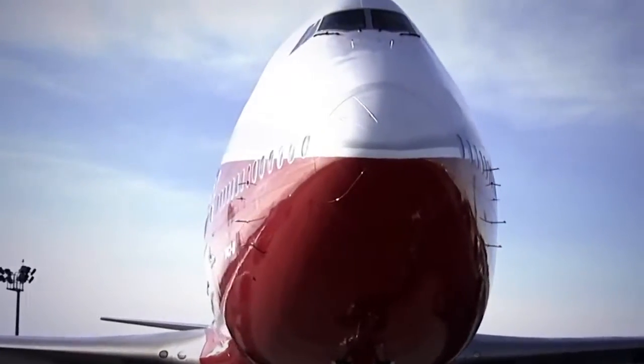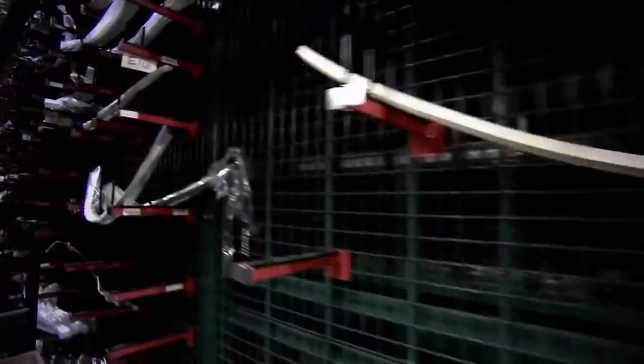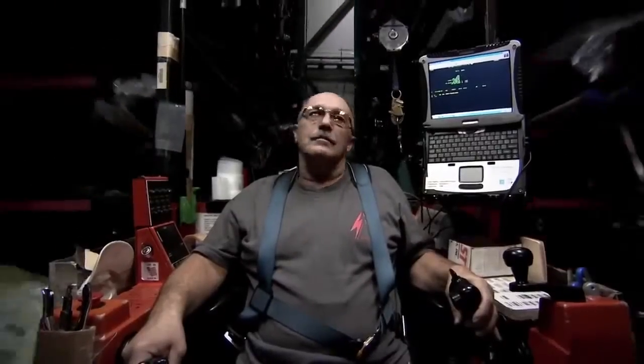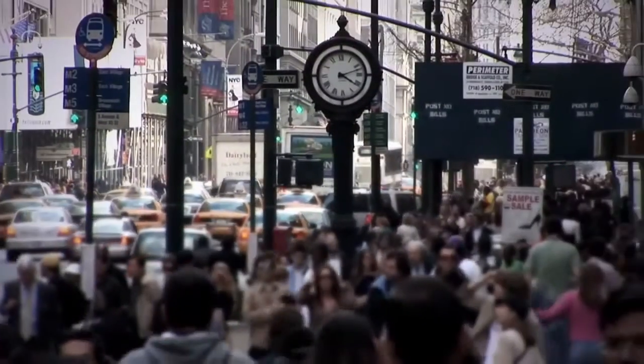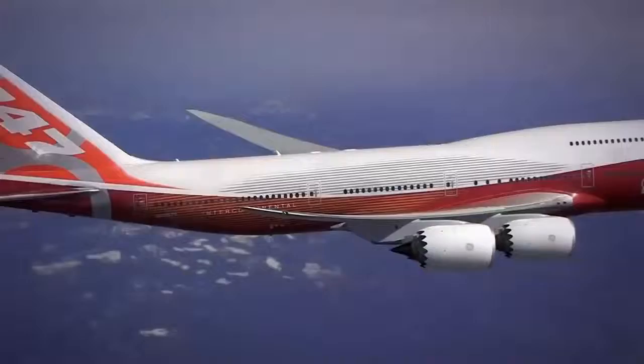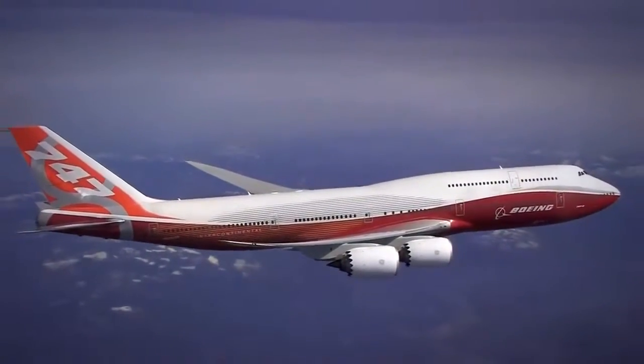Its sheer size astonishes. It's as tall as a six-story building, two-thirds as long as an American football field, and it's made of six million parts. And, oh yeah, it flies. In fact, early versions have carried more than five and a half billion people — the equivalent of 80% of the world's population. Now Boeing has reinvented the iconic 747, a task just as monumental as the airplane itself.